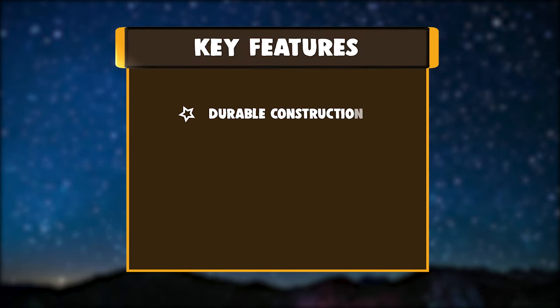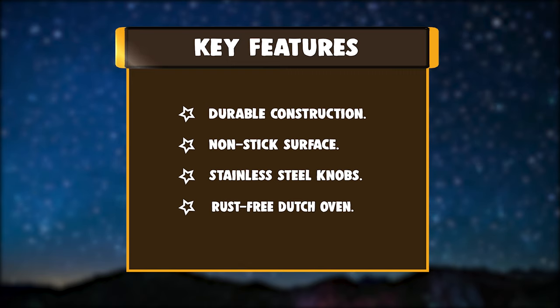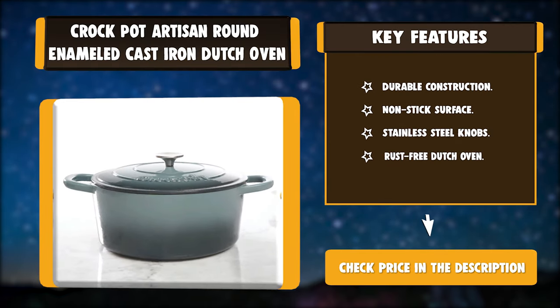Key Features: Durable Construction, Non-stick Surface, Stainless Steel Knobs, Rust-Free Dutch Oven.